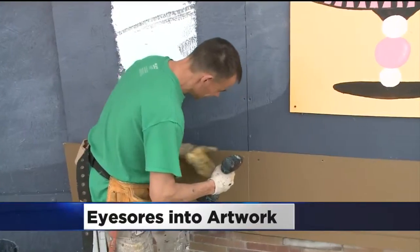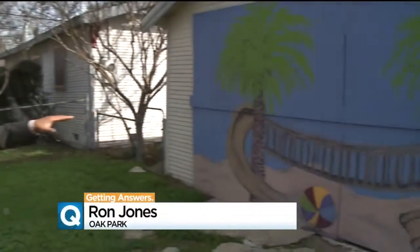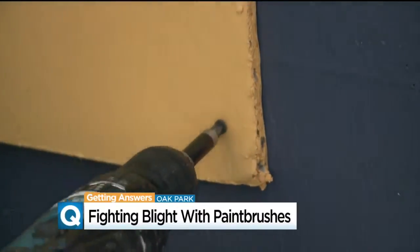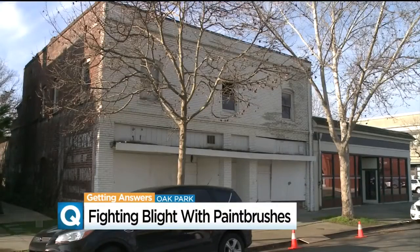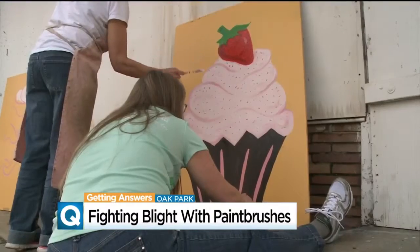They are turning eyesores into works of art. This is considered a new crime-fighting tool in the Sacramento Oak Park neighborhood. CBS 13's Ron Jones is getting answers on how community leaders are now taking on urban decay one brushstroke at a time. The non-profit organization sponsoring this program believes not only does this reduce blight, but crime. This is putting a new face on an old abandoned eyesore — it's part of the decorative board-up project in Oak Park.